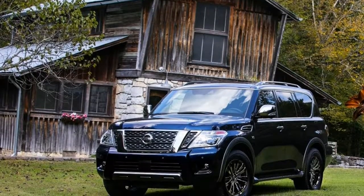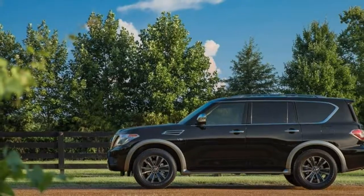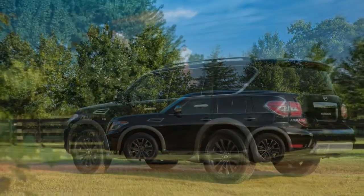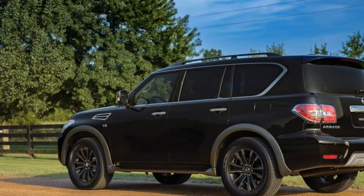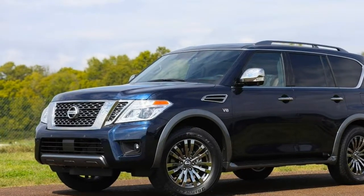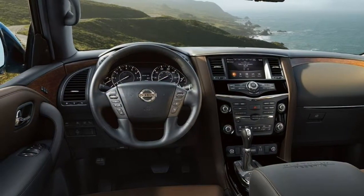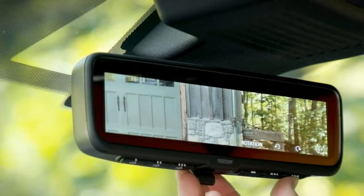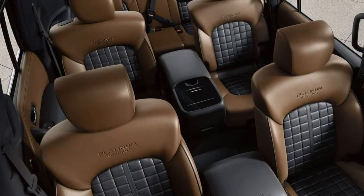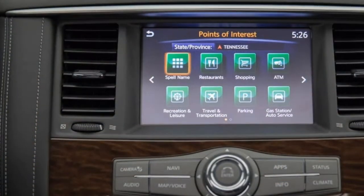2018 Nissan Armada Review. Ample power, room and comfort make the Armada well-suited for tackling the daily grind. Four-star overall. Surprisingly luxurious and easy to drive, the 2018 Nissan Armada offers ample power, room and utility. With three rows of seats, robust towing limits and sophisticated four-wheel drive capability, the Armada capably handles both the daily grind and the road less traveled.